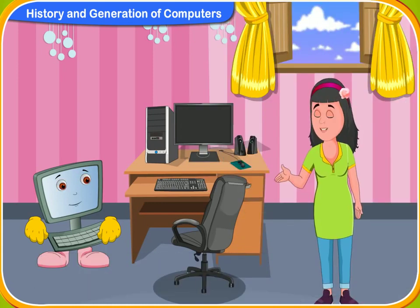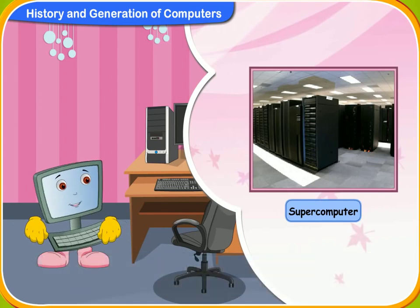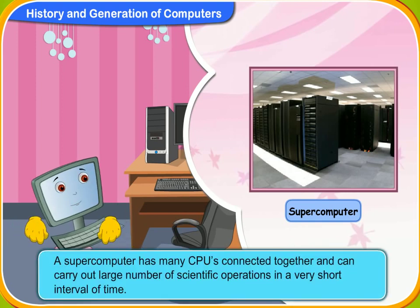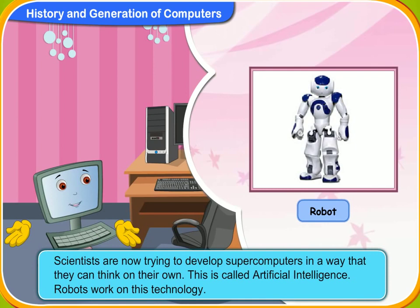Are there any further developments of computers? Yes, Rini. The fifth generation computers are currently under development. They are called supercomputers. Why are they called supercomputers? Because they have high storage capacity, speed and efficiency. A supercomputer has many CPUs connected together and can carry out a large number of scientific operations in a very short interval of time. Scientists are now trying to develop supercomputers that can think on their own — this is called artificial intelligence. Robots work on this technology.